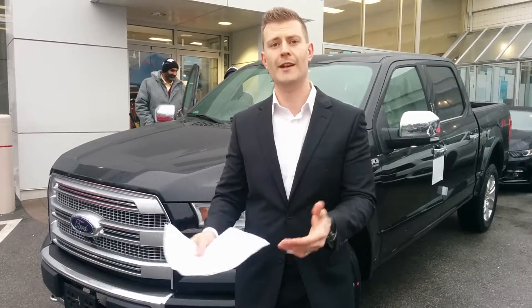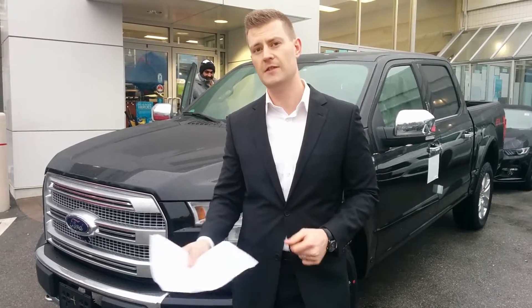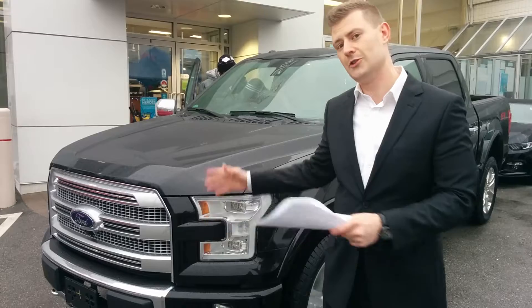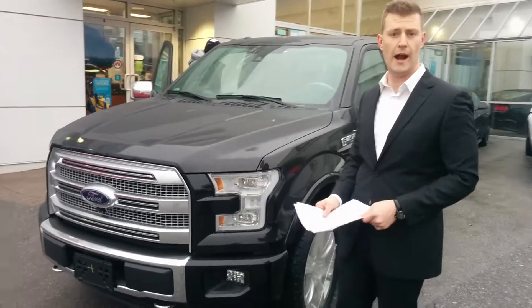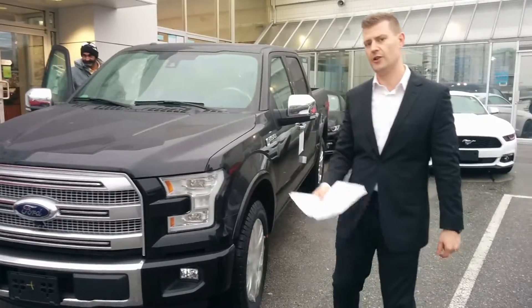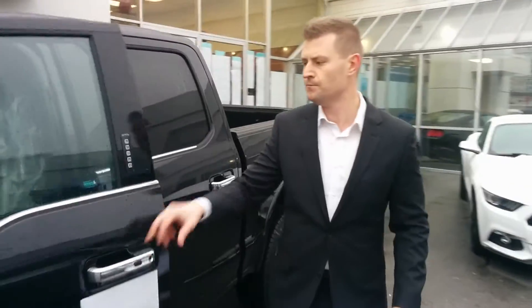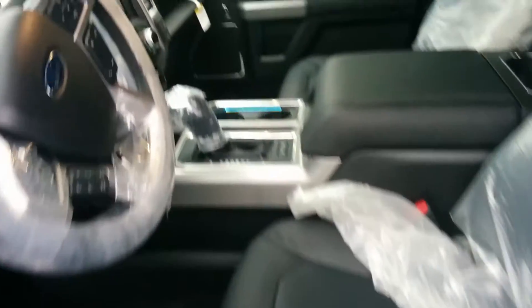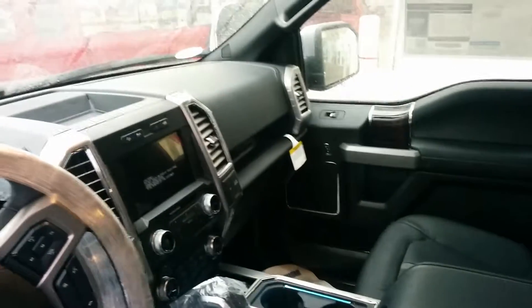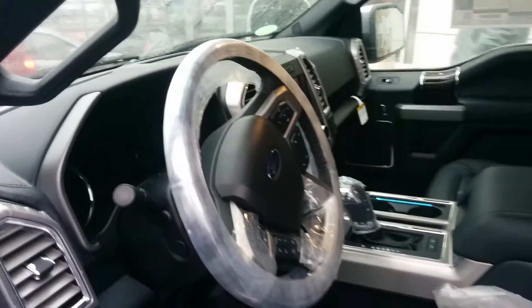So for those of you that wanted that rundown, there you go — four different engine options and five trim levels available in the 2015 F-150. Behind me here we have a Platinum model so you can get an idea of what the Platinum trim level looks like. This is your top-of-the-line luxury brand truck. Let's take a quick look at the interior. Again you can see an upgraded premium leather interior, full 360-degree camera, and a six-speed automatic transmission. This particular unit has a 3.5 liter EcoBoost and every option available in the F-150 for 2015.